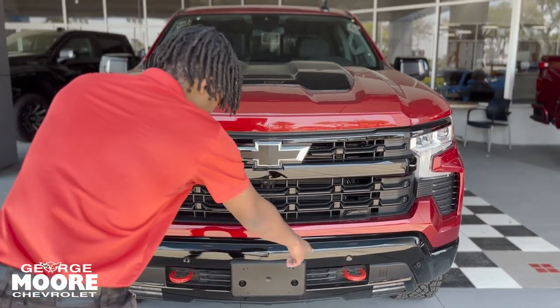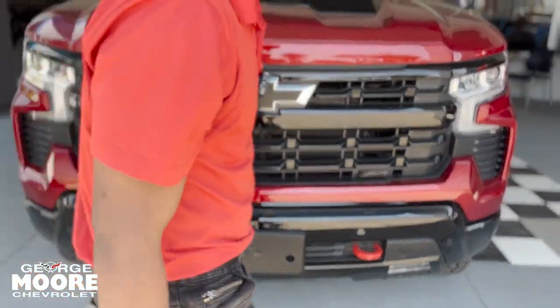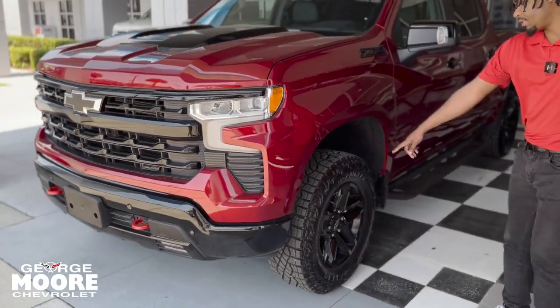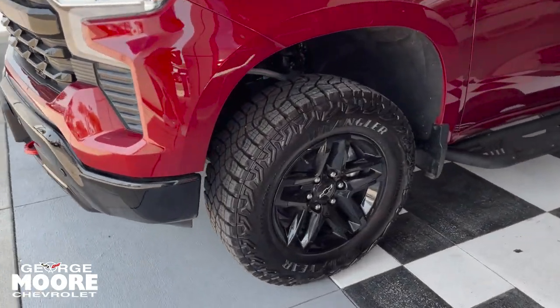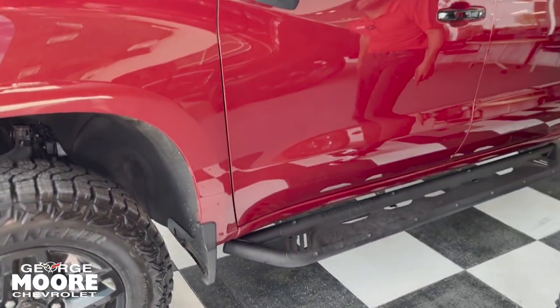With the Trail Boss, you get the red recovery hooks down below. You still get your black signature Chevy bow tie right there. LED headlamps and LED running daytime lamps. Down below, you get your gloss black wheels that are 18 inches. Around the vehicle, you got running boards on each side.